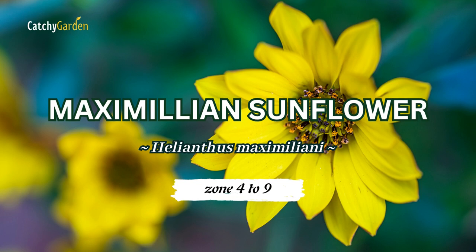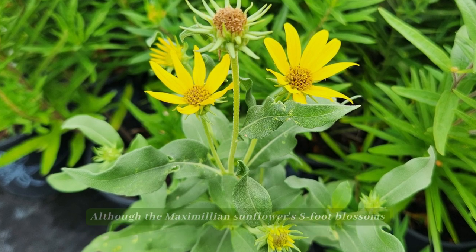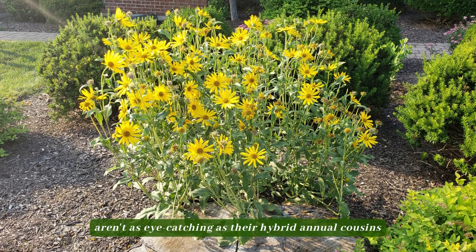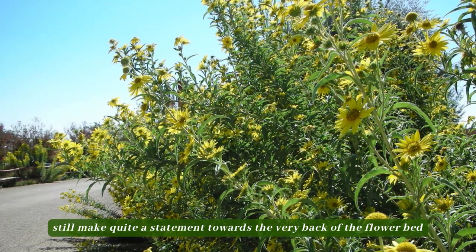Number 5: Maximilian sunflower. Although the Maximilian sunflower's 8-foot blossoms aren't as eye-catching as their hybrid annual cousins, they still make quite a statement towards the very back of the flowerbed.